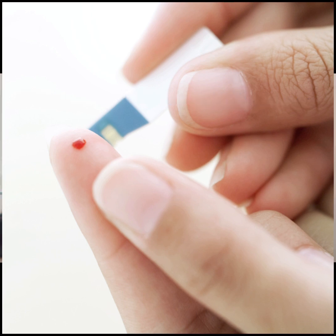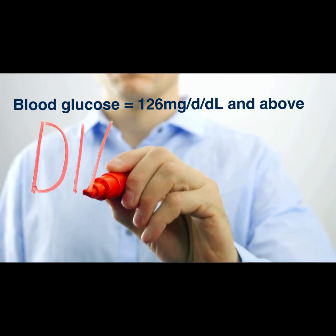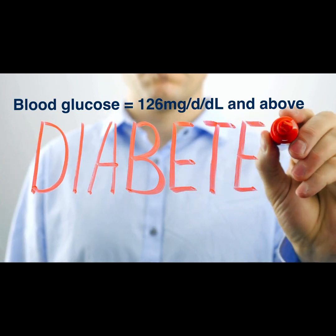When the fasting blood sugar level is between 100 and 125, that's when someone is considered as being pre-diabetic. The third scenario is where the fasting blood sugar level is 126 mg or above — this is considered as being diabetic.